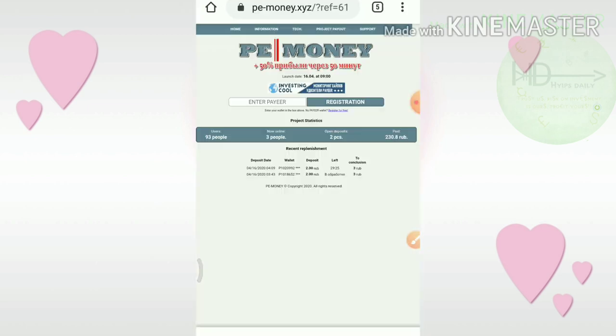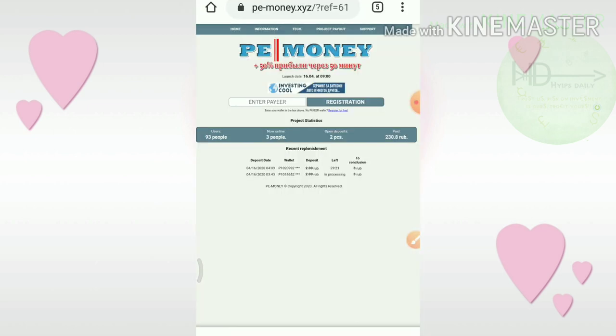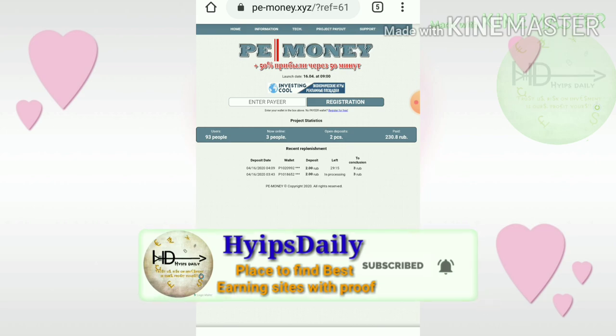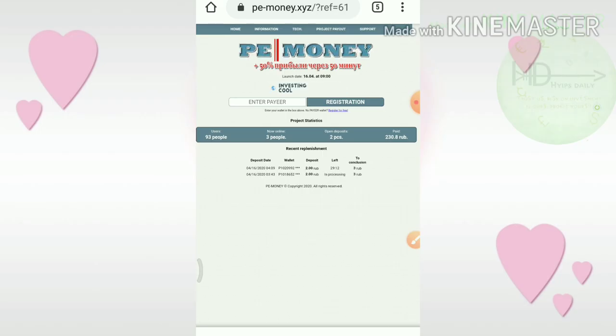Friends, before we discuss all 4 sites, please make sure that you have subscribed to our channel. If you haven't subscribed yet, please hit the red subscribe button, then hit the bell symbol, which will help you get our channel's regular notifications.